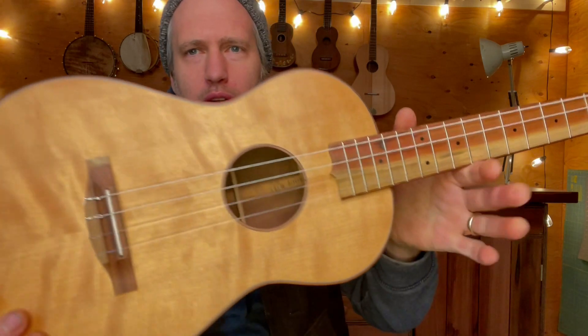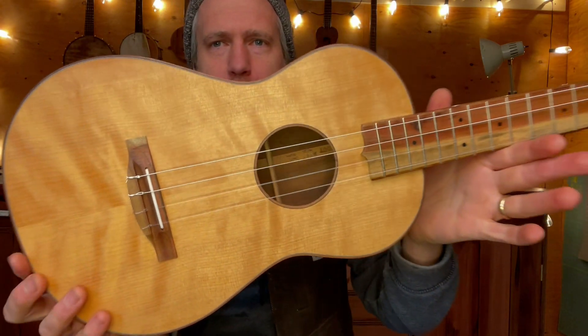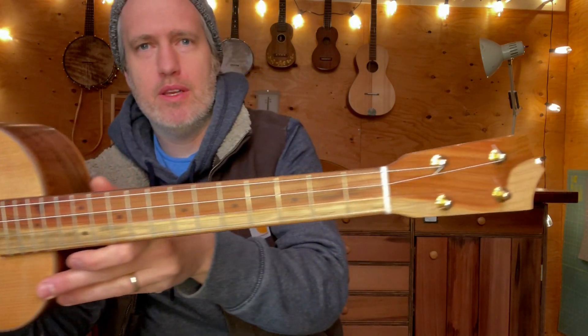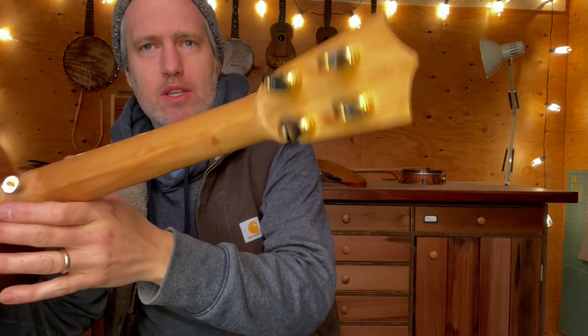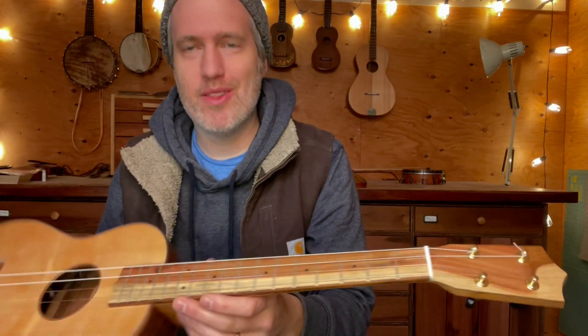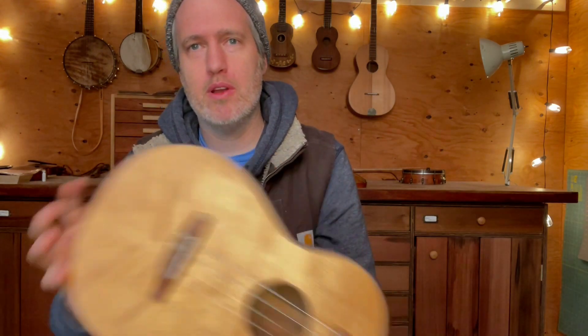It's got a lightly curly quarter-sawn cedar top. Walnut binding. Pistachio fretboard, headplate, and bridge. And then it's got an Oregon spruce neck. It's got some flaws and repair marks, like I said, but the price will reflect that. It's got a pickup as well.